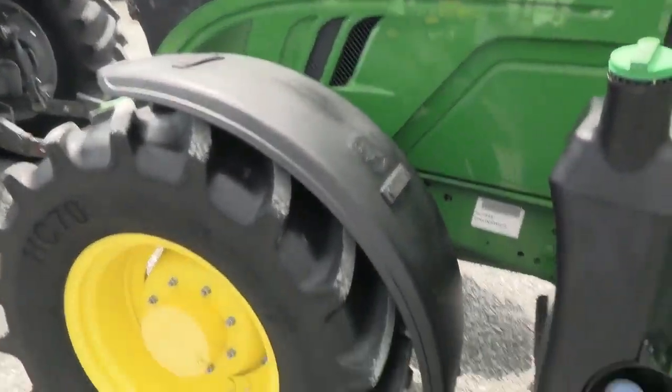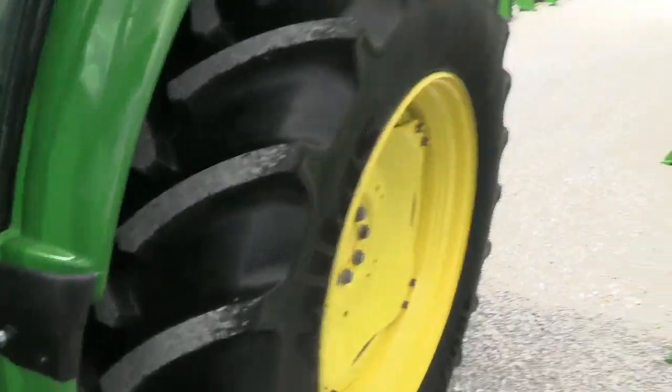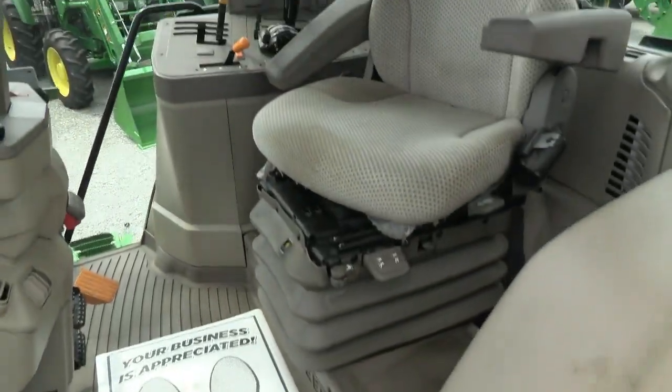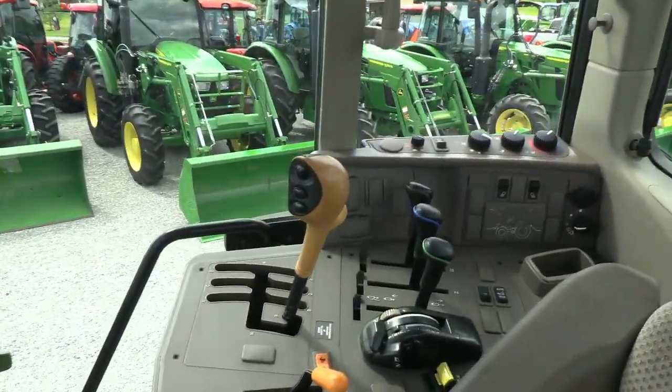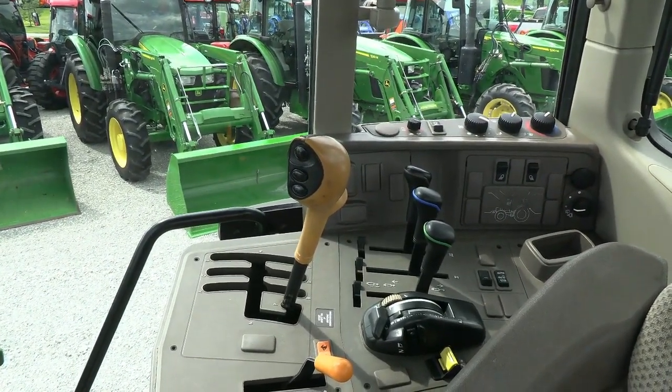This makes somebody a really nice haying tractor — about the perfect size to run a baler. It has lots of horsepower and does have the Power Quad, so you've got the ability to easily shift the transmission — basically 24 speeds with six ranges.